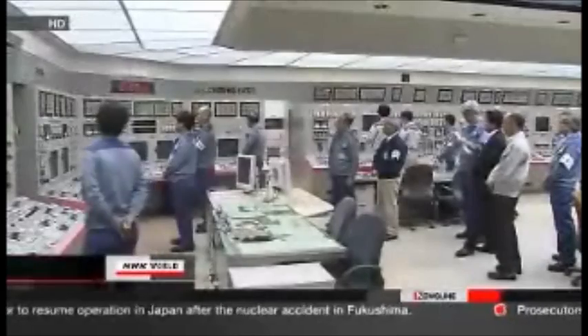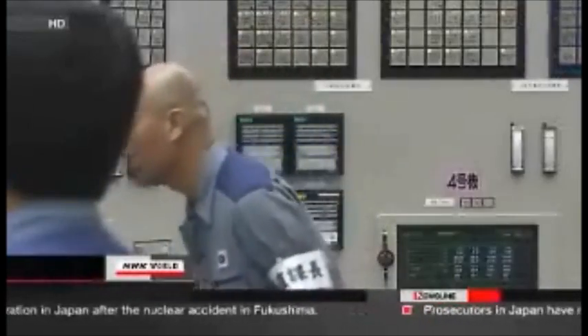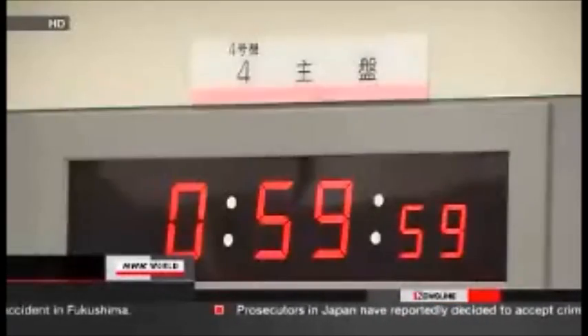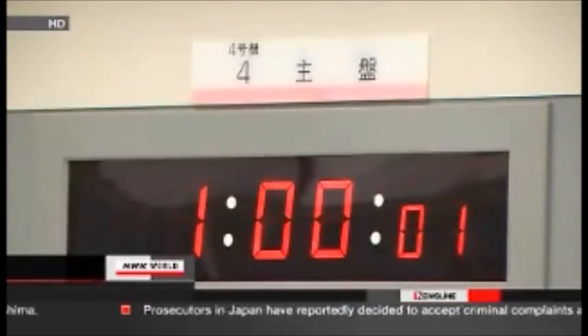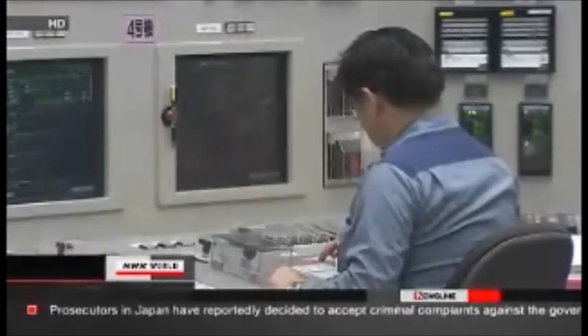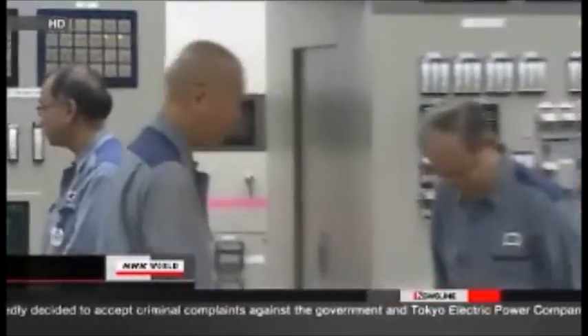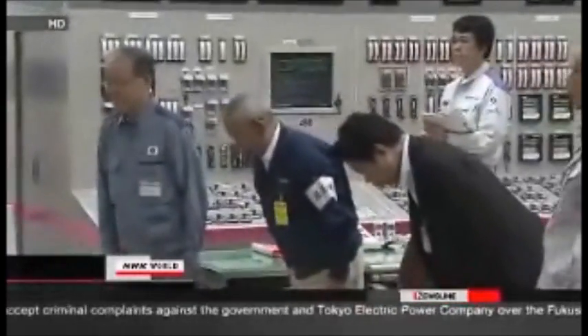The number four reactor at OI reached capacity Wednesday. Plant operator Kansai Electric Power Company restarted the unit a week ago. OI's number three reactor resumed operation earlier this month and is also running at capacity. The two reactors have the biggest output of those run by Kansai Electric, and the service area covers the country's second largest city of Osaka.